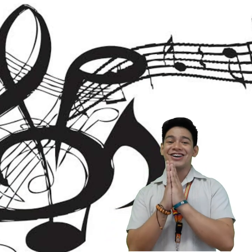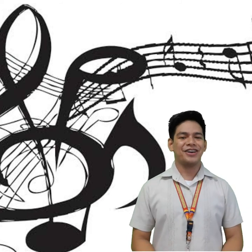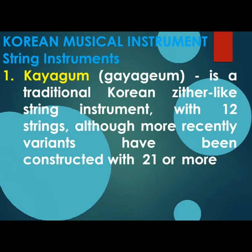Hello! That's how you say hello in Korea. Now let's identify the musical instruments of Korea. String instruments: First, Gayageum — a traditional Korean zither-like string instrument with 12 strings, although more recently variants have been constructed with 21 or more strings.